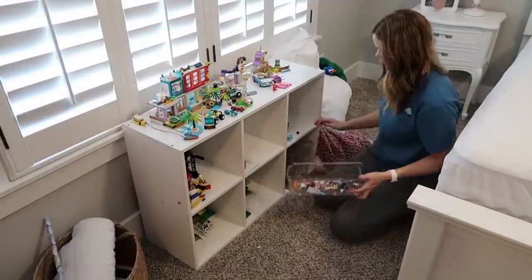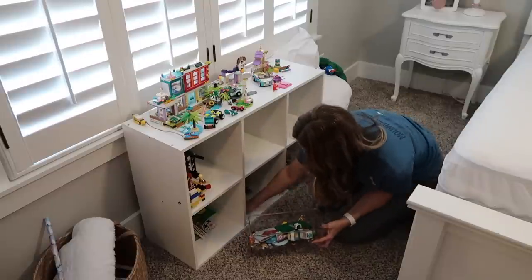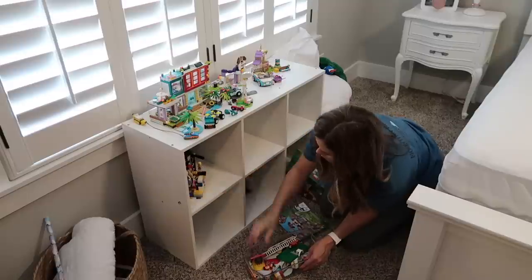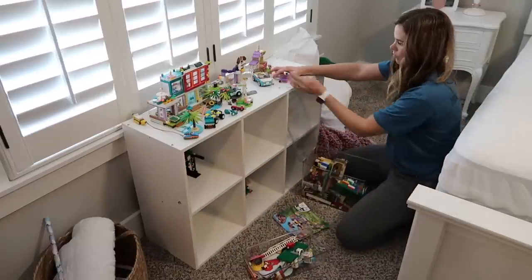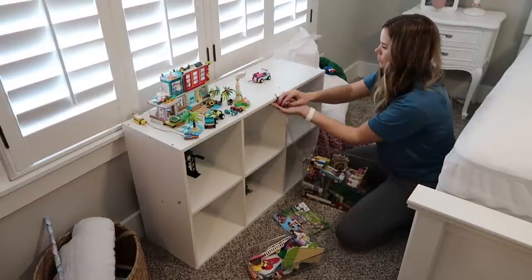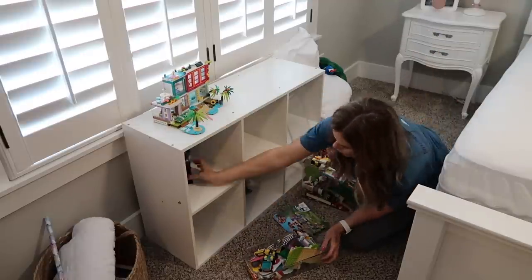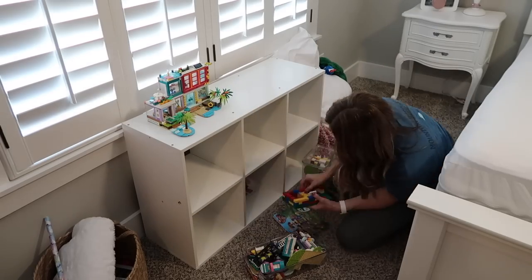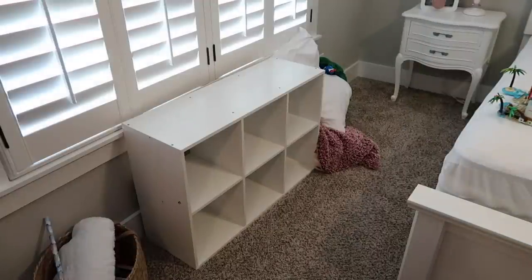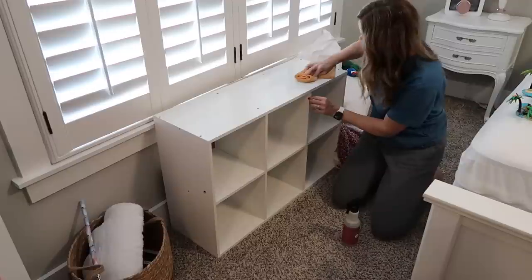My daughter loves Legos and has a few sets she wanted to display in her bedroom, but it's kind of hard to clean around them. So I'm taking a bunch of the Legos and putting them in two clear bins. The only thing I'm keeping displayed out is the beach house because it's way too big and I don't want to take it apart since she spent so much time putting it together. Keeping it on top will make it easier to wipe down the whole bookshelf.